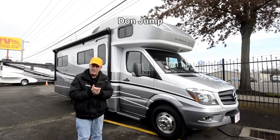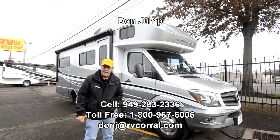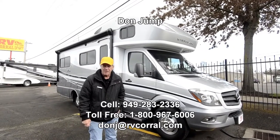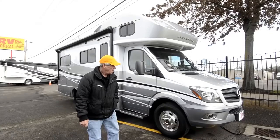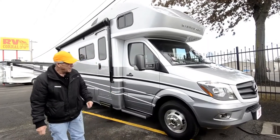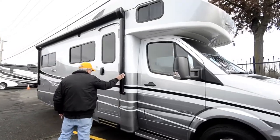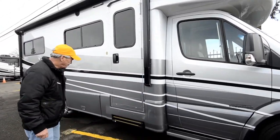Hi guys, thanks for stopping at the RV Corral. My name is Don. Today we're going to take a look at this 2018 Winnebago View, 24J model. It's got full body paint, aluminum wheels, power awning, and electric step.